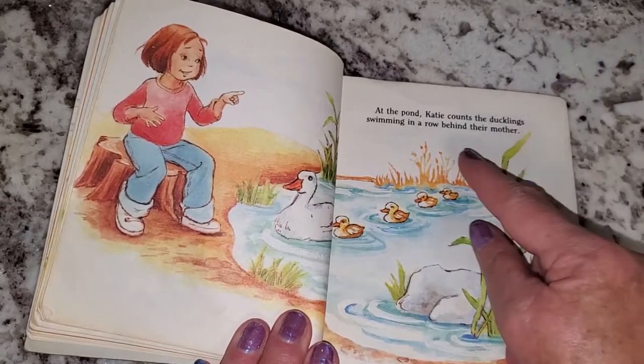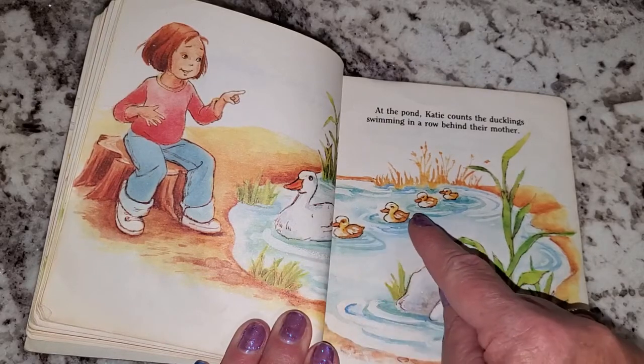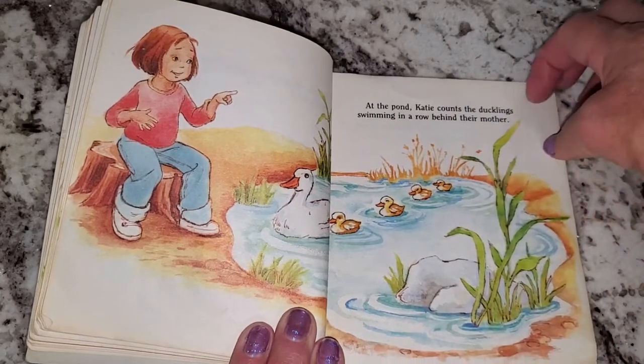At the pond, Katie counts the ducklings swimming in a row behind their mother. Let's count: one, two, three, four. Four baby duckies.